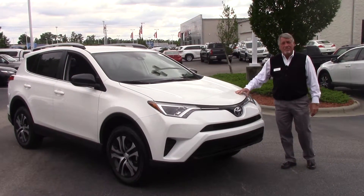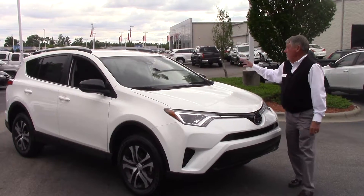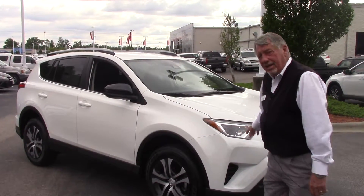We're here today to talk to you about the 2017 RAV4, the most popular vehicle we sell on the lot. Stock number TN-0391, featuring LED headlights.